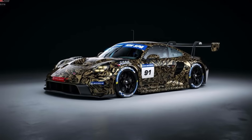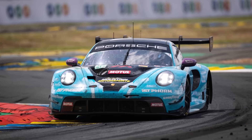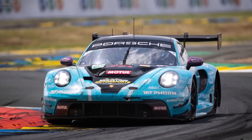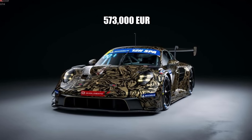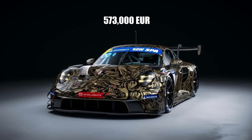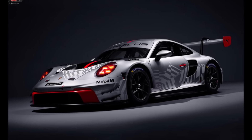The price increased significantly, like for all GT3 cars. While the previous GT3R was €511,000, the upgraded version now costs €573,000 — which is very expensive for a GT3 car, but compared to the competition, pretty cheap. And you get a well-proven, successful car for that.